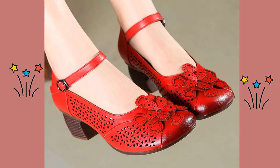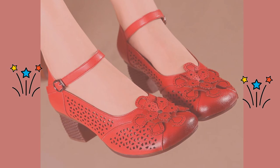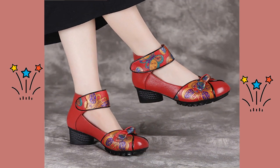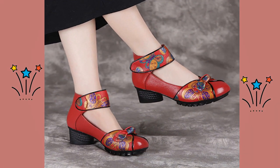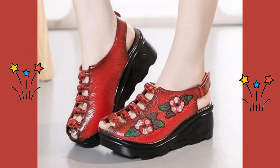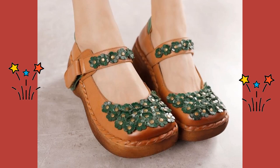Please share this video with your family and friends, so that they will also have an idea about such kind of beautiful and comfortable ladies collection. Let's have a look, and let us know in the comments which one is your favorite from this collection.